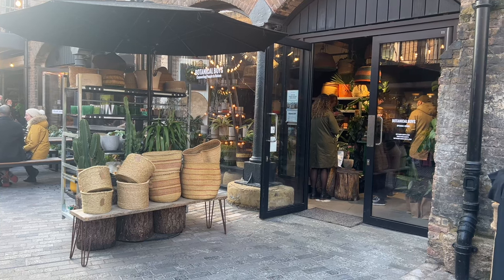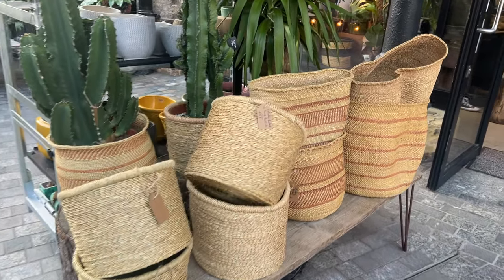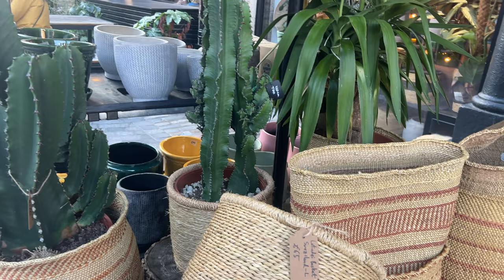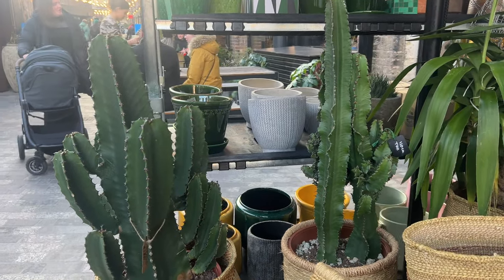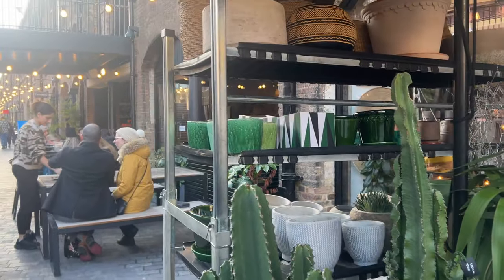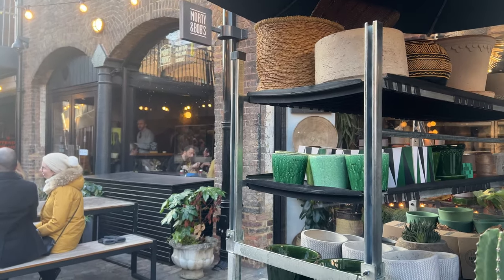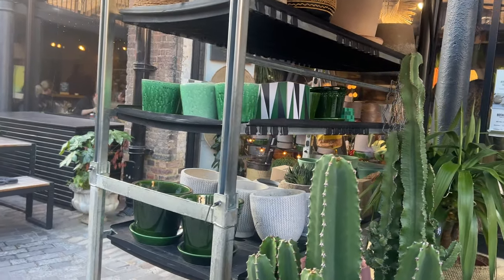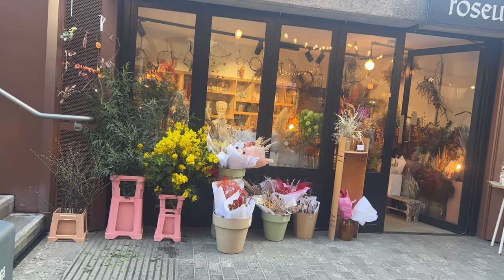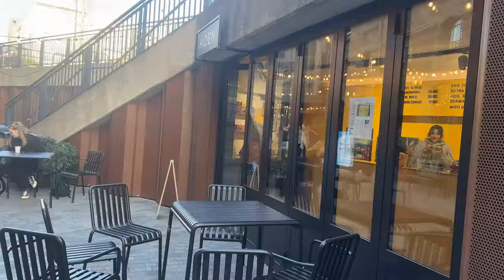Just popped over to the other side now. This is quite a cute plant store - Botanical Boys - I love these baskets. Everything to do with plants is so expensive though; I always want to get plants and then I see the price tags and think I'm just going to kill it anyway. Right behind there is a place called Morty and Bob's - it looks really busy and all the food looks amazing. Across the way there's also a florist which looks really nice - quite different arrangements that I like. I love the colors.